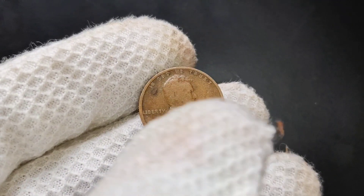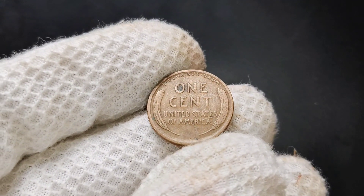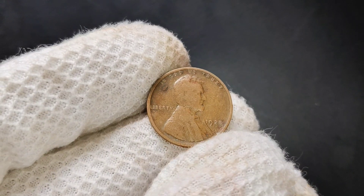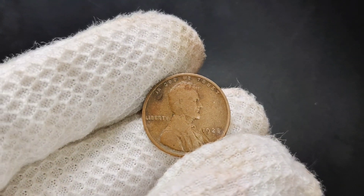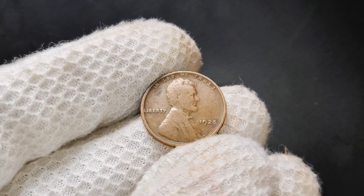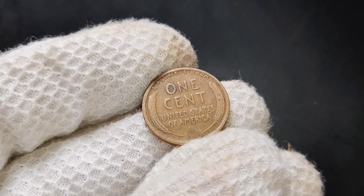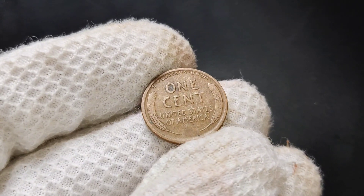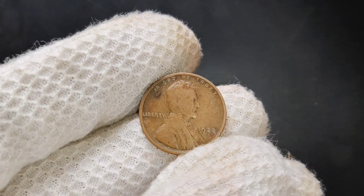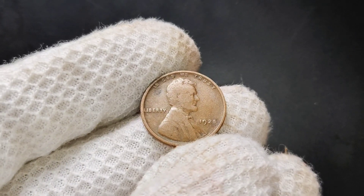In some cases, high-grade examples have been sold at auctions for even higher amounts, especially if the coin exhibits particularly strong eye appeal with no major flaws. It's important to note that the coin market can fluctuate based on demand and the availability of well-preserved examples, so it's always a good idea to have your coin professionally appraised if you believe it could be in mint state. If you happen to own a 1925 penny, take a close look at its condition and consider having it graded by a professional.